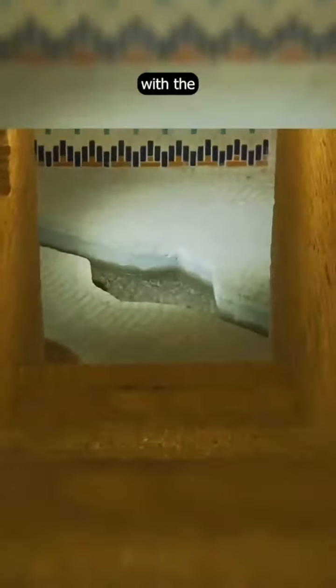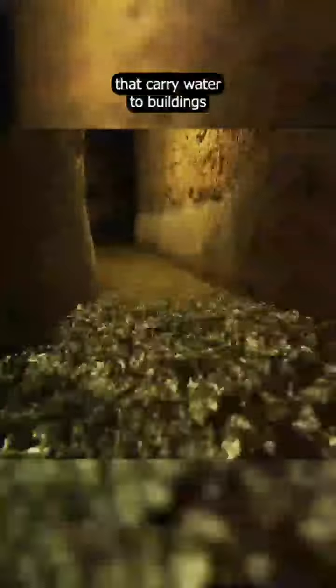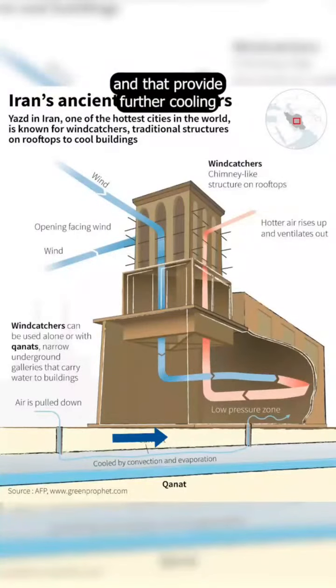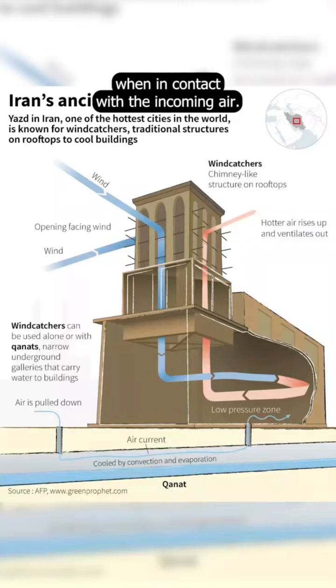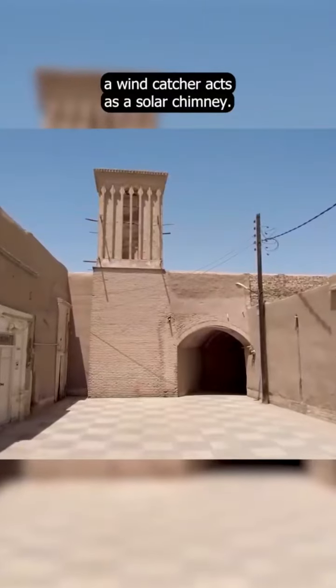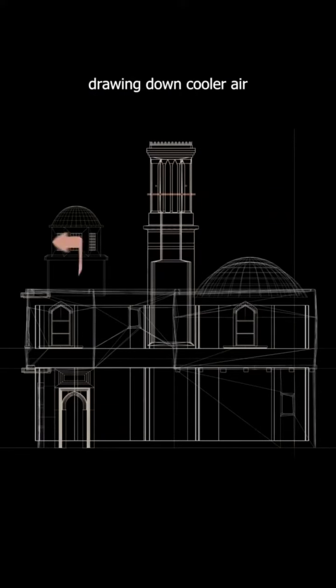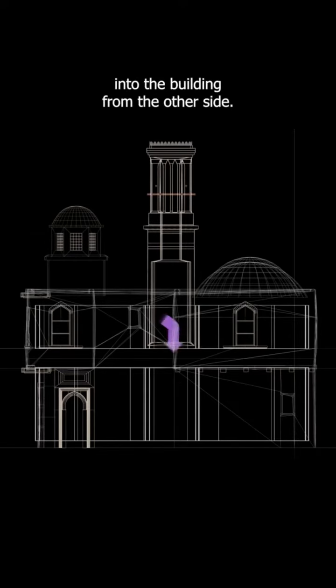Sometimes they are combined with qanats — narrow underground galleries that carry water to buildings — and that provide further cooling when in contact with the incoming air. Even in the complete absence of wind, a wind catcher acts as a solar chimney: warm air rises through it, drawing down cooler air into the building from the other side.